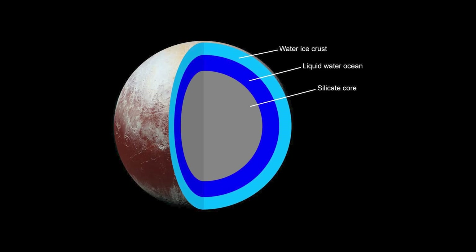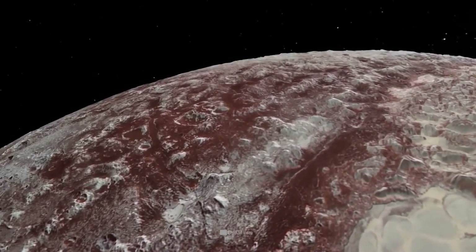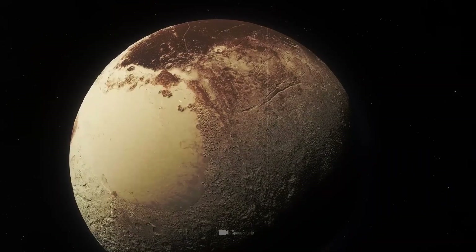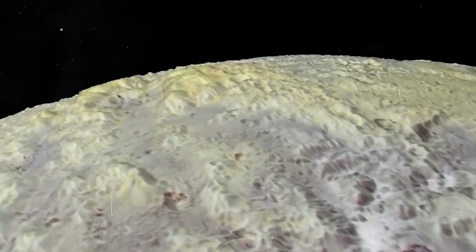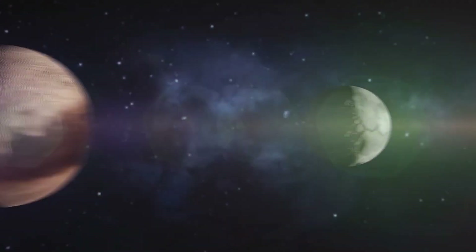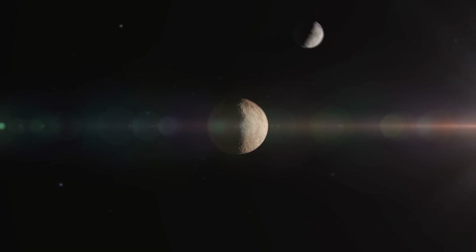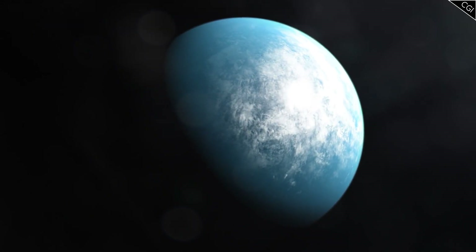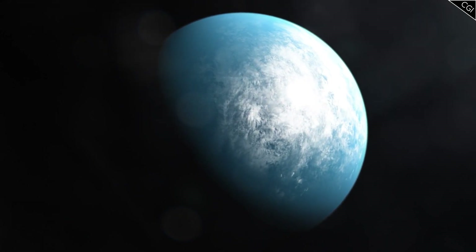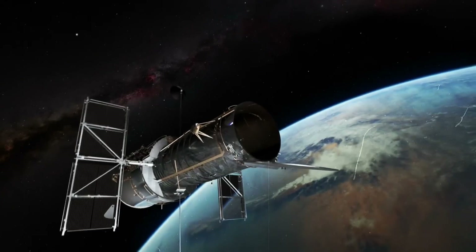Launched at a velocity of 36,000 miles per hour, New Horizons began its incredible nine-year voyage to its distant destination. Its trajectory took it through the inner solar system, using gravitational assistance from Jupiter to gain speed and adjust course for Pluto. On its way, New Horizons conducted a series of scientific observations and experiments, studying Jupiter's atmosphere, moons, and magnetic environment. After a journey spanning over 3 billion miles, New Horizons reached the vicinity of Pluto in July 2015.